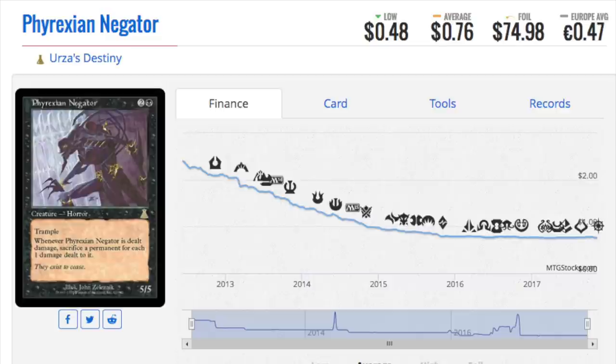We'll take a look at Phyrexian Negator, which at one time was the strongest black creature you could have. It emphasized black where you get a 5/5 trample, but every time it is dealt damage, you sacrifice a permanent for every one damage. The opponent could Lightning Bolt this, and you would have to sacrifice either all your lands or some combination of permanents. But normally it was fast enough it could beat your opponent. So it is a $0.76 non-foil that no one wants, and it's a $75 foil. The discrepancy between how cheap the regular copy is and how expensive the foil copy is is strictly due to it being on the reserve list.